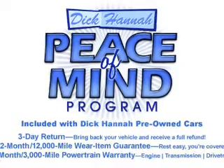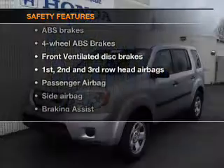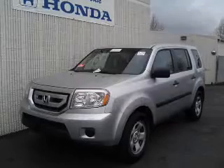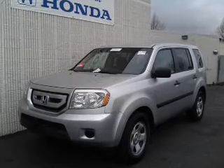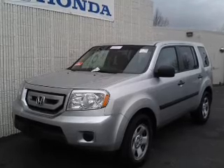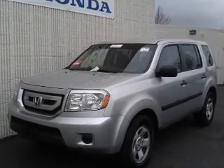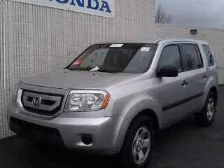Power mirrors and an alarm system are also included. If safety is a high priority, rest assured knowing these top safety components are included: front ventilated disc brakes, driver and passenger airbags, side airbags, traction control, stability control, and daytime running lights. Let us put you in the driver's seat today — call or click to contact us.